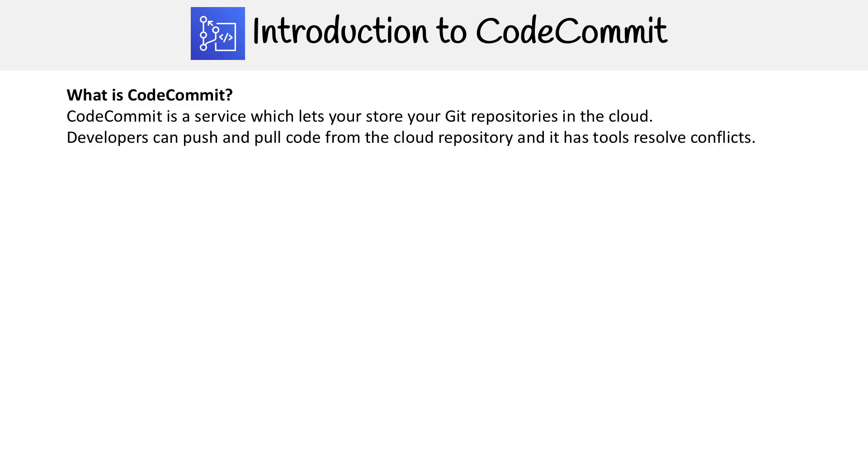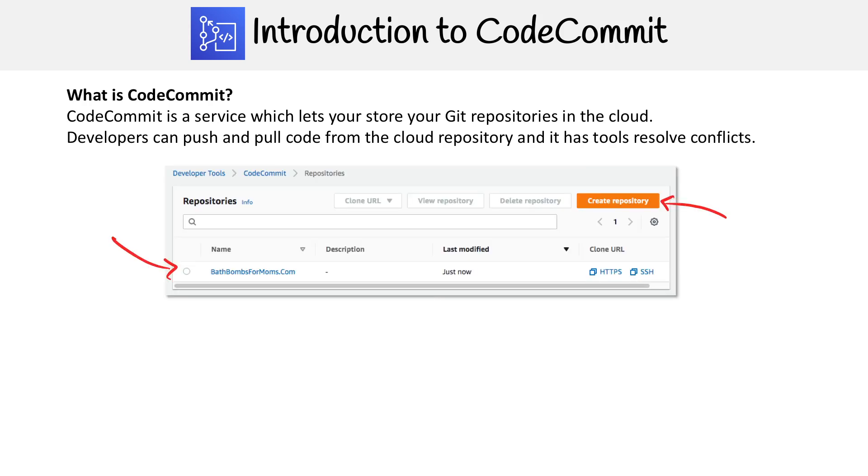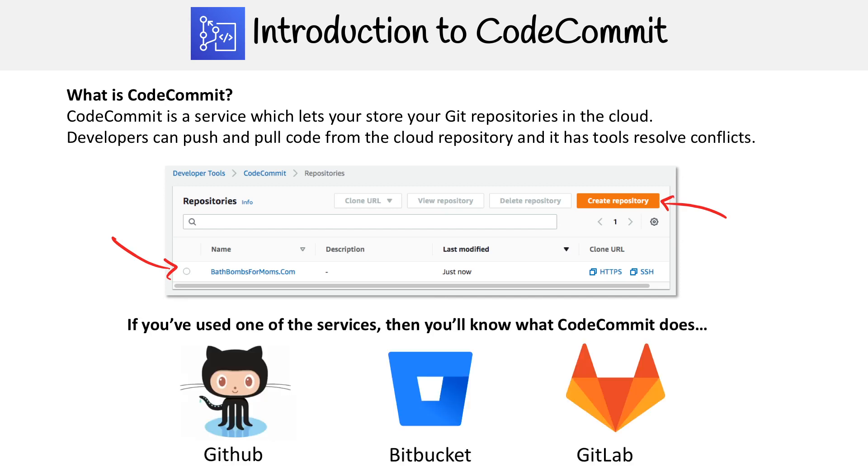So what is CodeCommit then? CodeCommit is a service which lets you store your Git repositories in the cloud. Developers can push and pull code from the cloud repository, and it has tools to resolve conflicts. You go ahead and create your repository, then you can download your code, upload, and so on. If you've ever used something such as GitHub, Bitbucket, or GitLab, this is the same thing — just AWS's solution for hosting repositories, but with some special features.